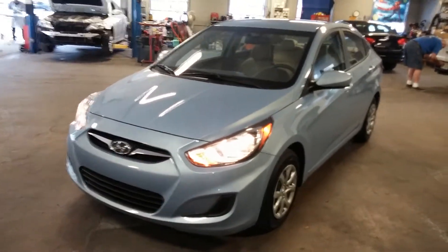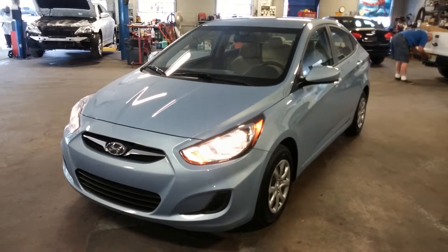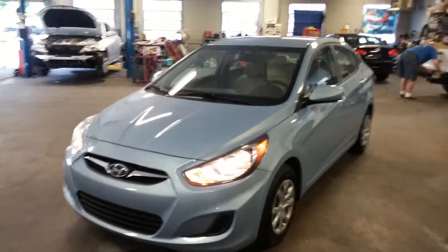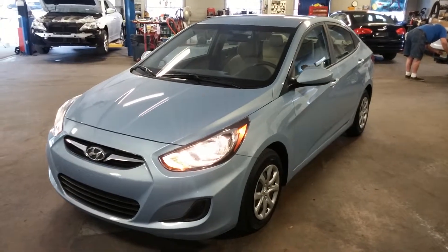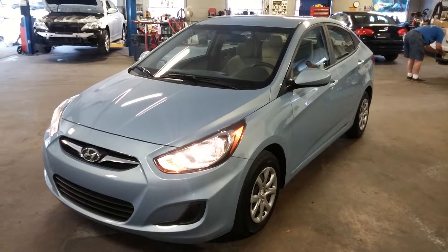Once again, it is a 2013 Hyundai Accent with only about 23,000 miles, obviously on the factory warranty. If you have any questions or concerns, do not hesitate to ask. These little cars do go quickly, gas mileage is great, and the car runs and drives in great condition. Thank you and happy bidding!